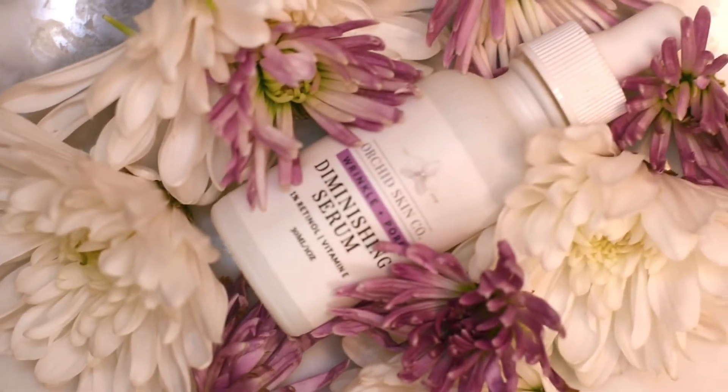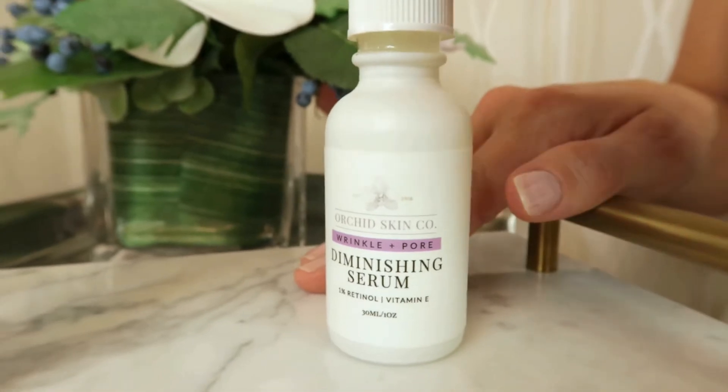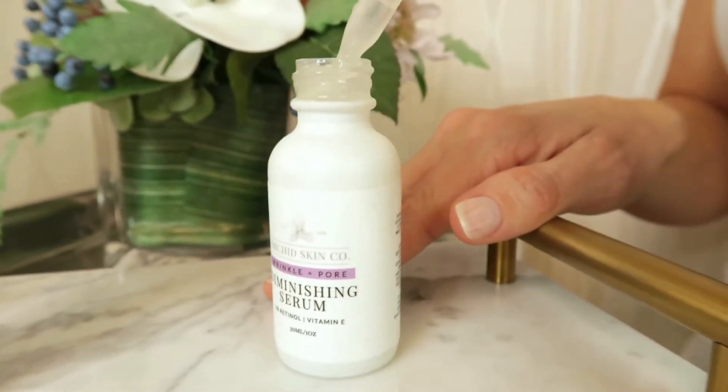Long touted by estheticians for its ability to diminish the look of fine lines, wrinkles, and to refine the appearance of pores, retinol is the star ingredient in this serum and is proven to improve the texture and tone of your skin by increasing cellular turnover to slough off the dull, dead skin to reveal your younger, fresher, more vibrant looking complexion.